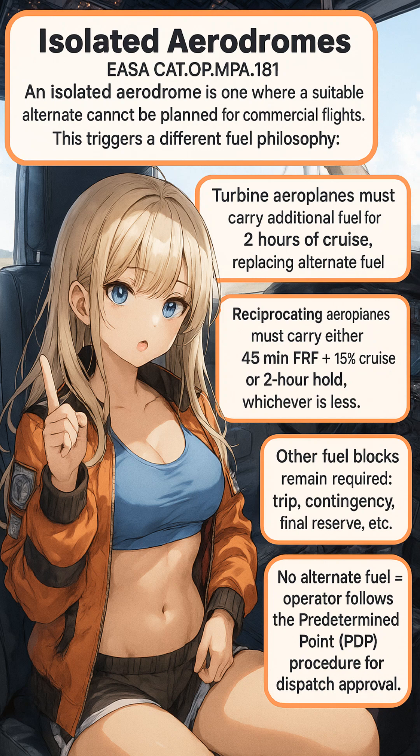So remember, for turbine powered aeroplanes, if operating to an isolated aerodrome, you must carry additional fuel to enable the aeroplane to fly for two hours at normal cruise consumption after arriving overhead the destination aerodrome.